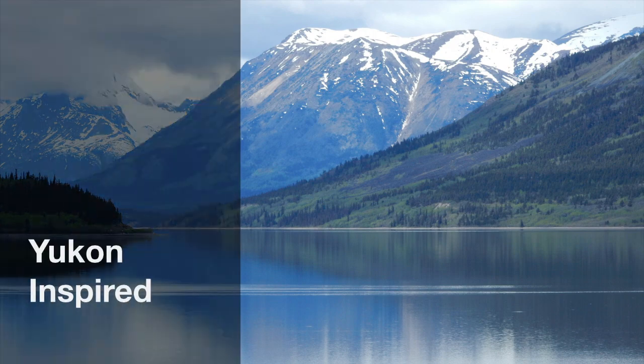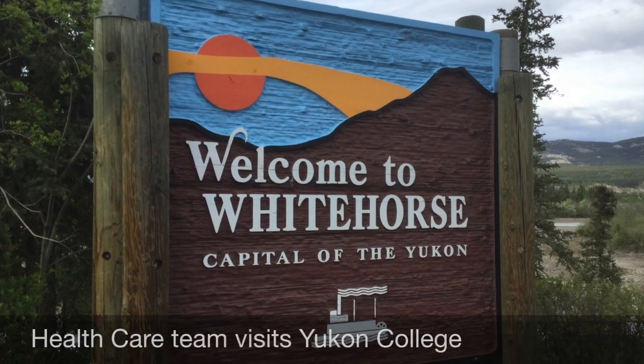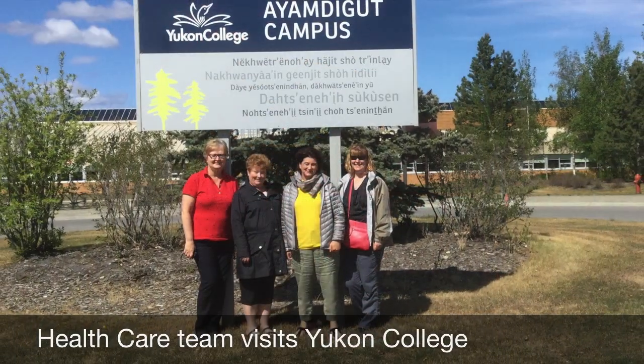Our health care team went to UConn. It was amazing. We went to UConn College to learn about simulation so that we can bring it back to our programs.